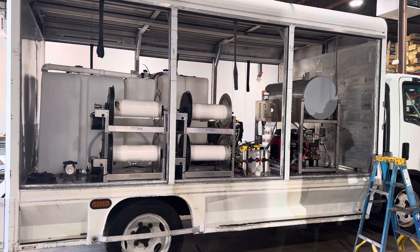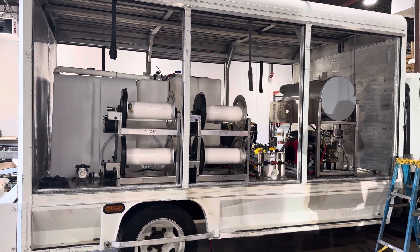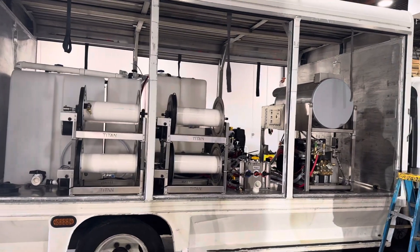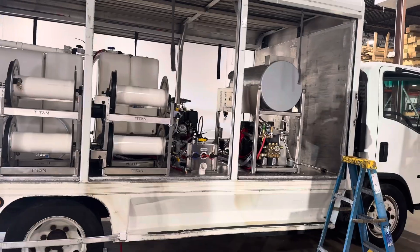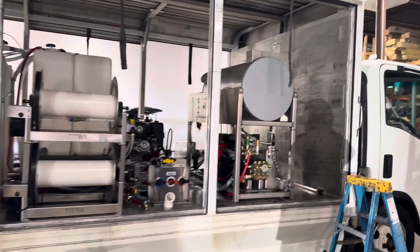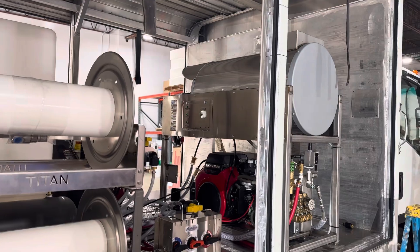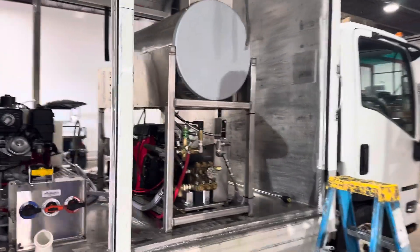Here's a little progress update on this build. In addition to our soft wash system that's already installed, water tanks, and hose reels, we've added an eight gallon a minute hot water unit — that's our Water Dragon slimline unit, it's a belt drive.